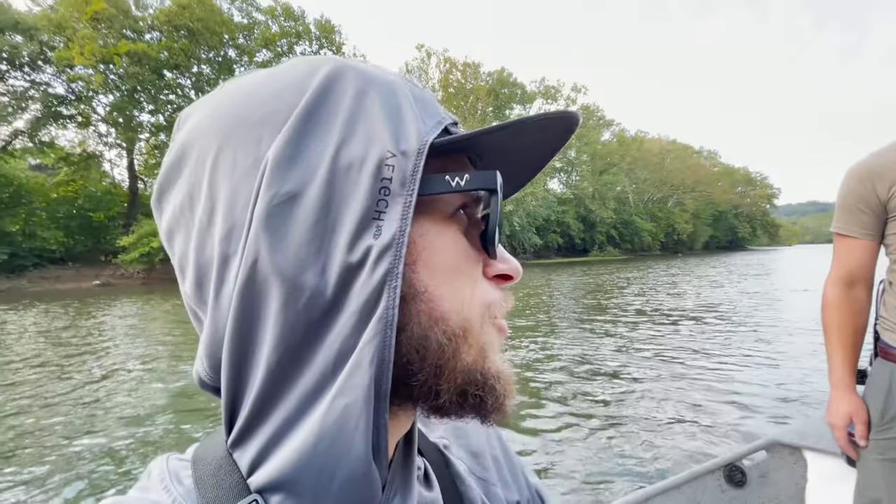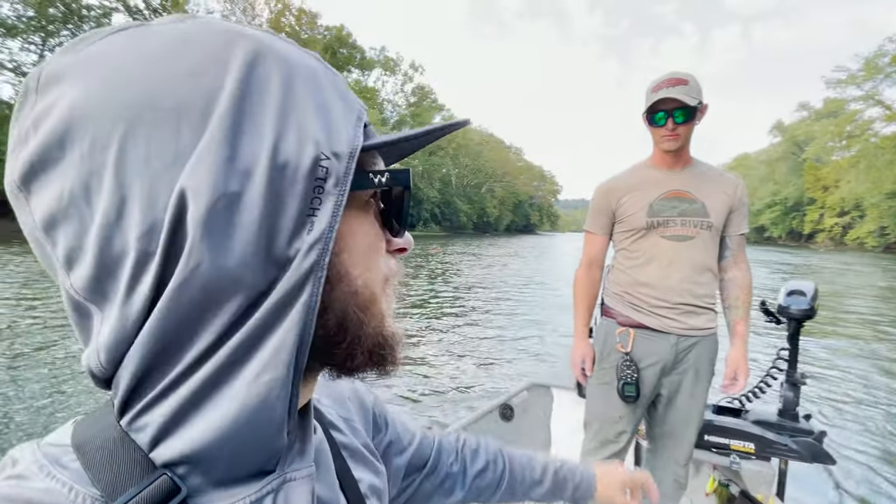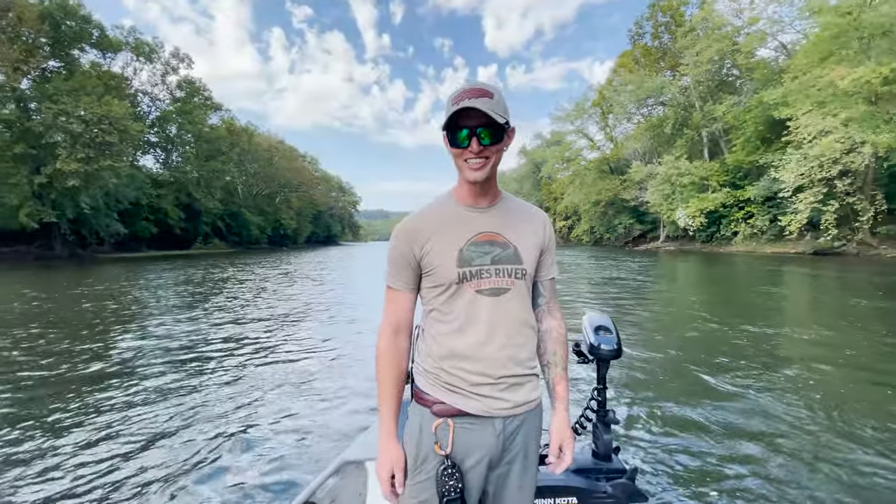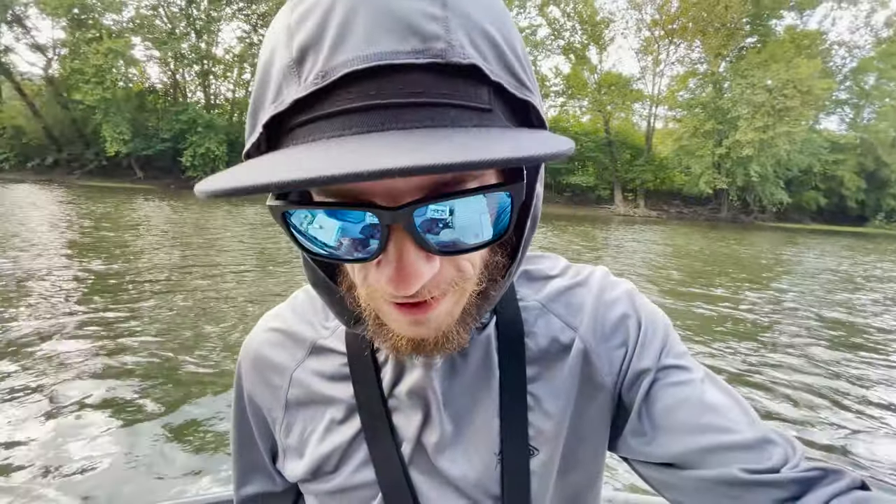Also, if you see Sam's shirt — James River Outfitters — he is opening up shop. We're opening the first muskie store in the state of Virginia, right here in Eagle Rock, Virginia, in just a couple weeks. I'm definitely looking forward to that. I'll leave a link for it down below, and if you find yourself down this way — whether you want to go fishing with Sam or visit the muskie shop — definitely check that out.